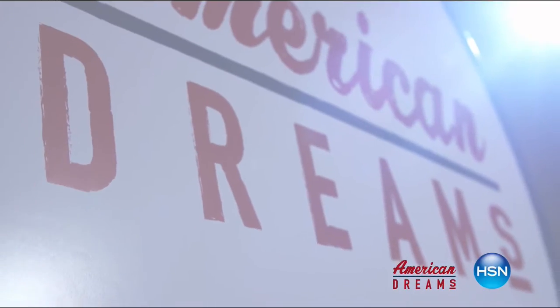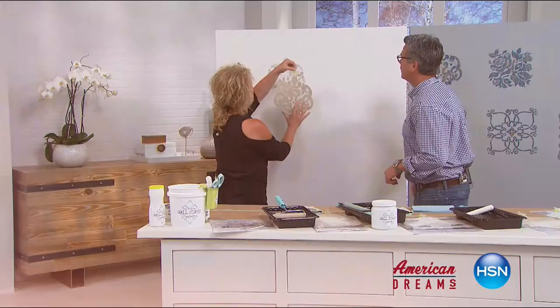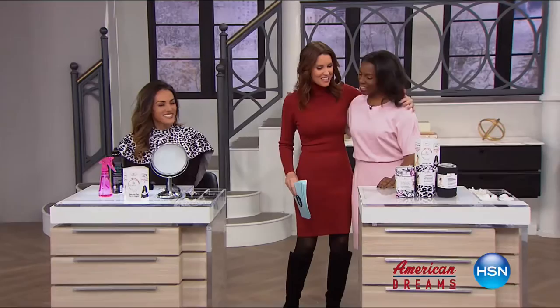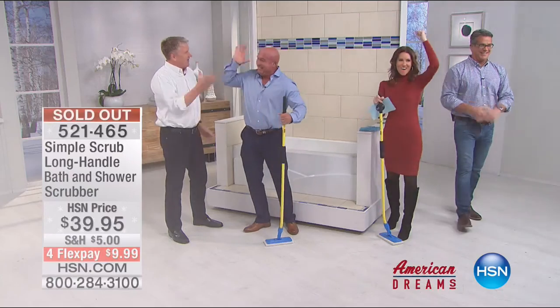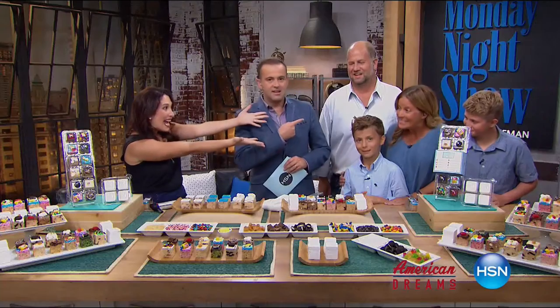I grew up always dreaming and wanting to create things. I see something and I see that we can make it better — one day the light bulb just went off. Nobody has this — they're waiting for me to invent it. Next thing you know, you're on HSN and the whole world's hearing about it. It just sold out. HSN celebrates the dreamers, inventors, and entrepreneurs who follow their hearts, helping American dreams come true. Being here today proves anything is possible.